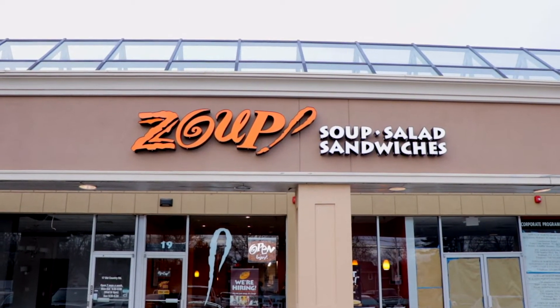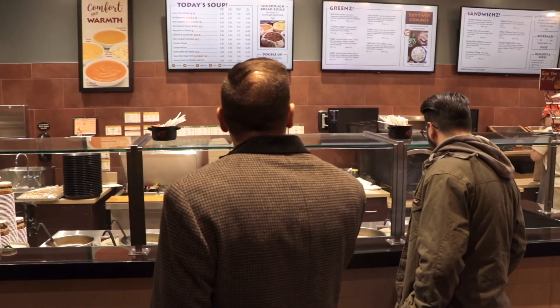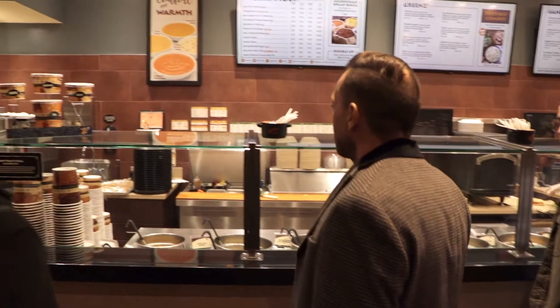We're at ZOOP in Carl Place. They've been open for about a year and a half. Annie and Ming are sisters, and this is their first endeavor with ZOOP. We're just going to do a little intro to ZOOP and find out a little bit about what they do here.